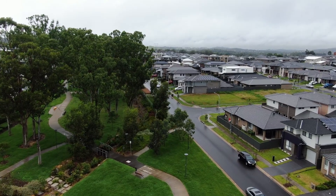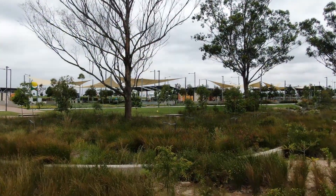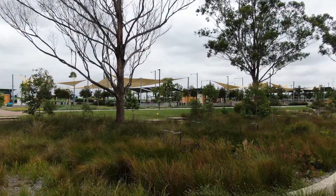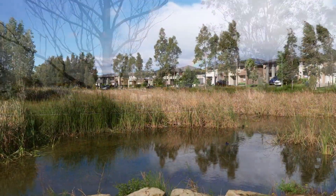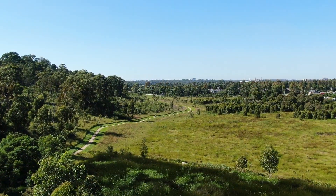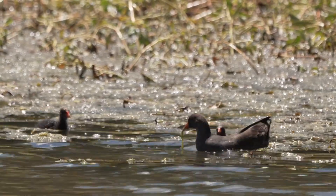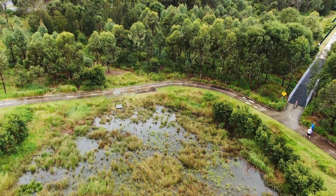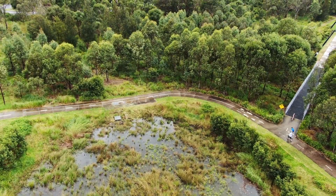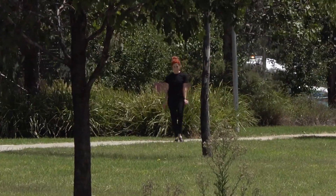Water-sensitive urban design is a more natural approach to managing stormwater in our urban landscapes through things like bioretention basins, rain gardens, and wetlands. The brilliance of a nature-based approach to managing stormwater is it provides habitat for wildlife, it cools our cities through evaporation, and it's quite beautiful, which means people love these spaces for recreation and all sorts of social activities.